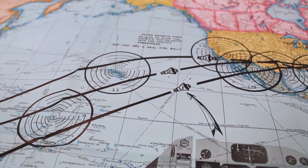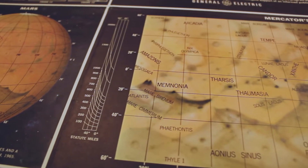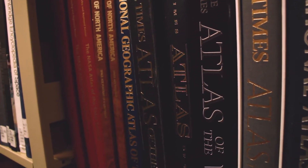The most interesting part of my job is working with the different kinds of material that comes through. We get cartographic material in print and in digital form. We get lots of imagery. Nowadays it's mostly in digital form, but in the old days it was print and negatives, and of course the textual material, the books and journals that come through.